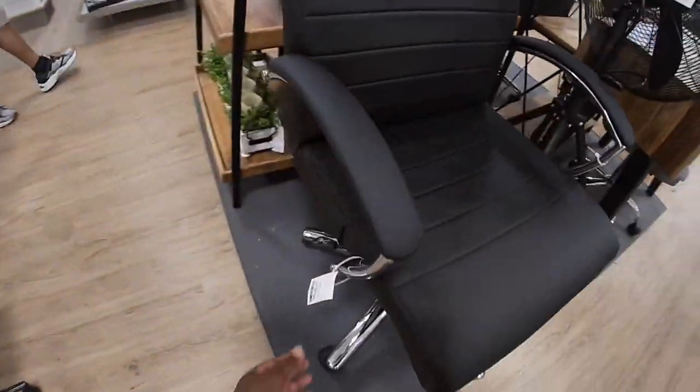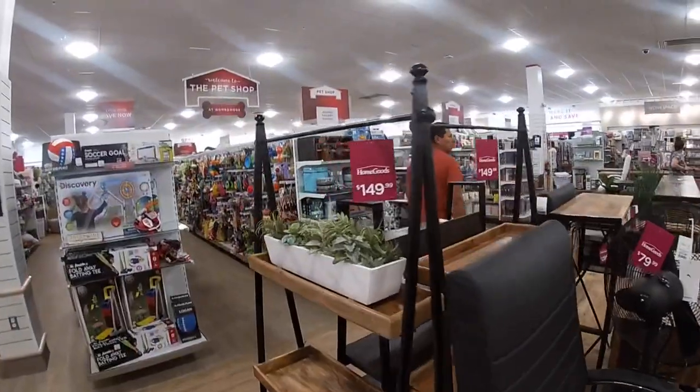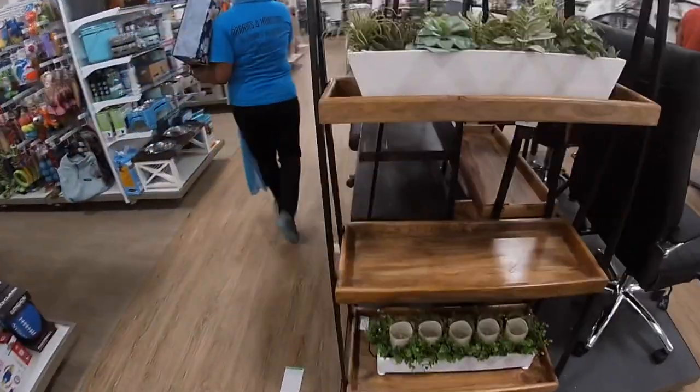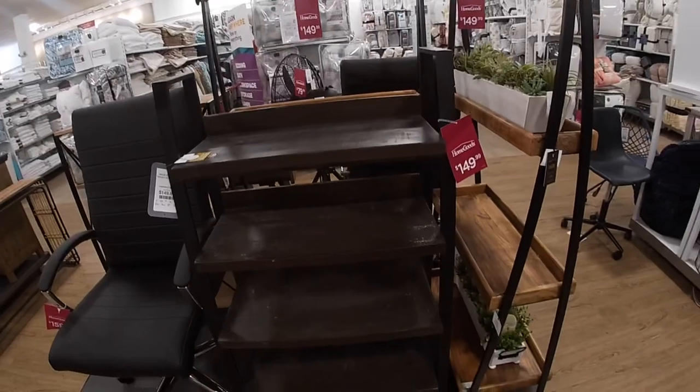This chair is $159.99. Oh, this is really pretty too for $150 — the stand, and the way somebody decorated it is making it even prettier. They have it in all black for $150.